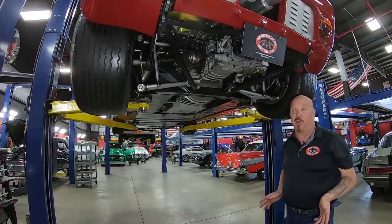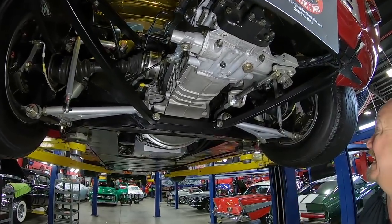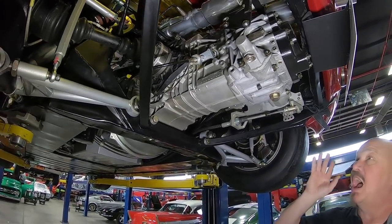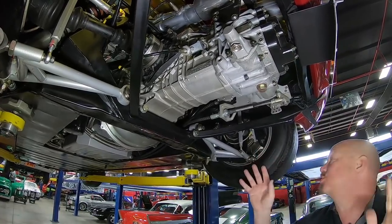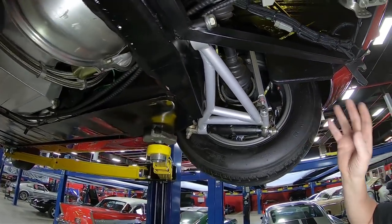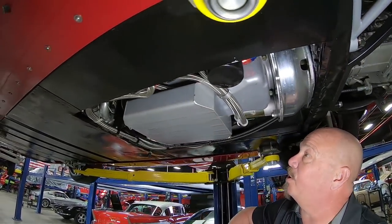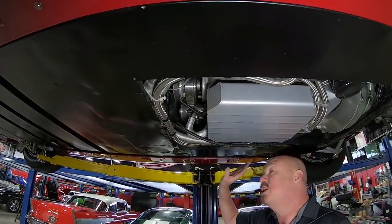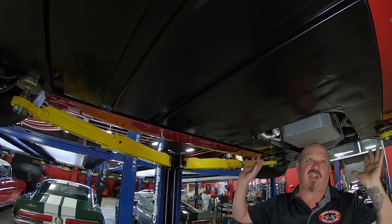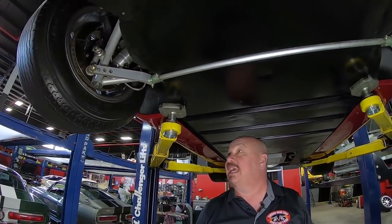We're underneath the Superformance GT40 now, and it is cool under here. The transaxle is beautiful — nice and clean. Everything is neat as a pin under here. It's got a 3.77 gear in this baby. The shift mechanism is out of this world. It's got disc brakes on it — everything is nice and tight. This is our 427 here with a big shallow oil pan, nice and tight to the bottom. You can see the whole bottom of the car — nice and clean, no scrapes. You can tell the car is very well kept. Slick as can be — this thing is ready to hit the track.